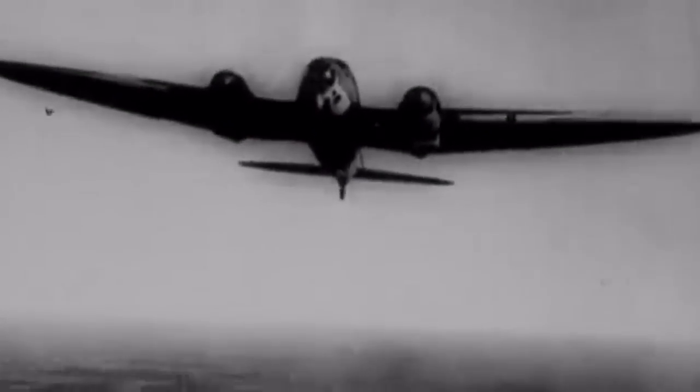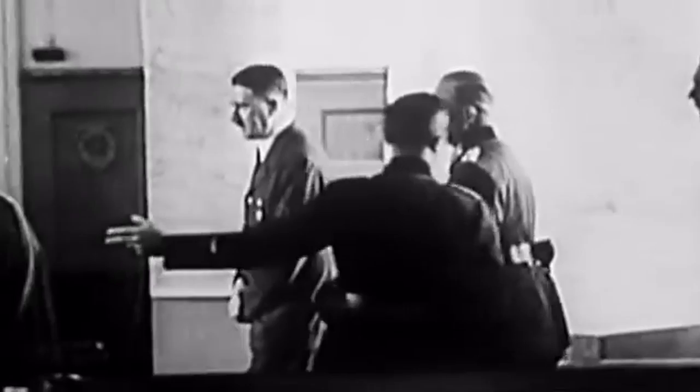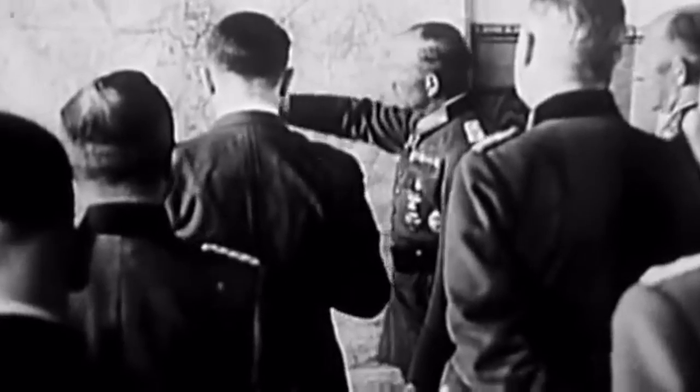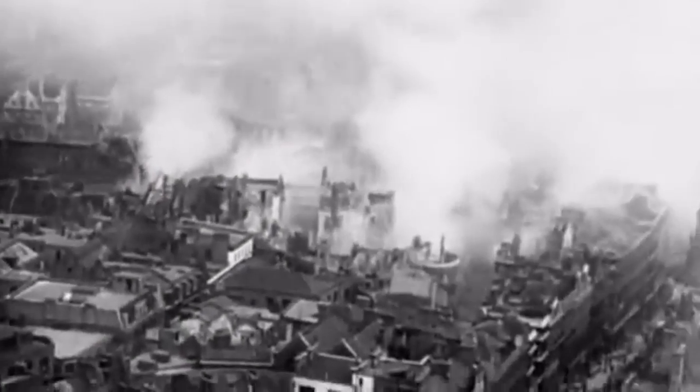The German bombing campaign of World War II was referred to as the Blitz, and would take place between the 7th of September 1940 and the 11th of May 1941. The Houses of Parliament had long been a target for German bombs, but as the rest of London burned, the Palace survived.